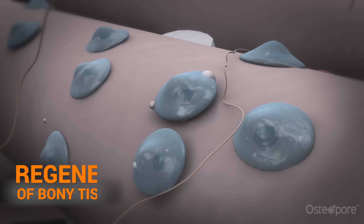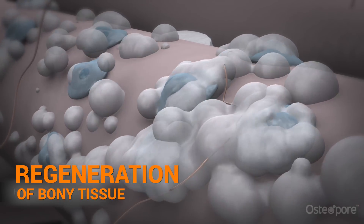Our scaffolds are actually designed after corals that are highly porous, and that actually encourages a lot of bone and cartilage growth.